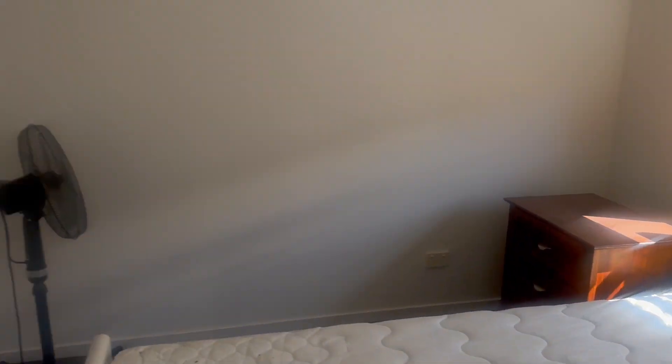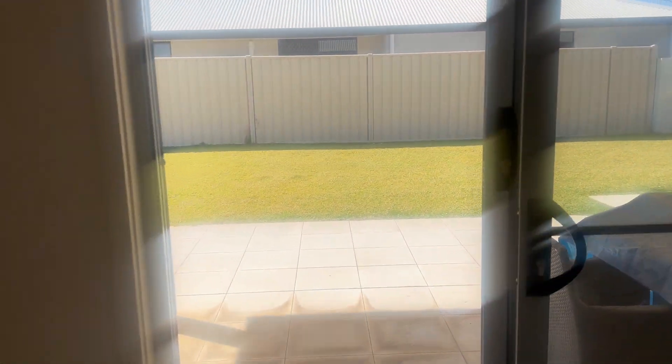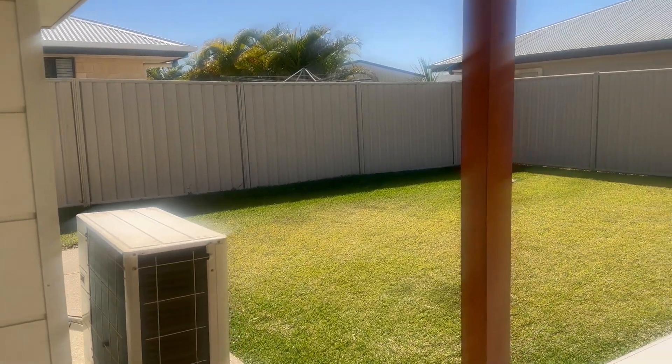And the other bedroom. As you can see the outside though, the grass is always maintained. They actually do have a gardening company that comes and does the grass. Toilet. Another bedroom.